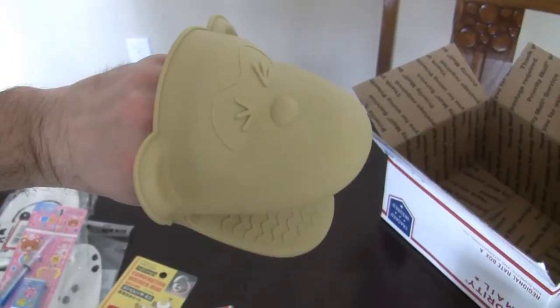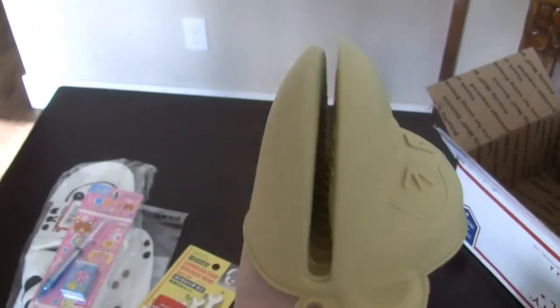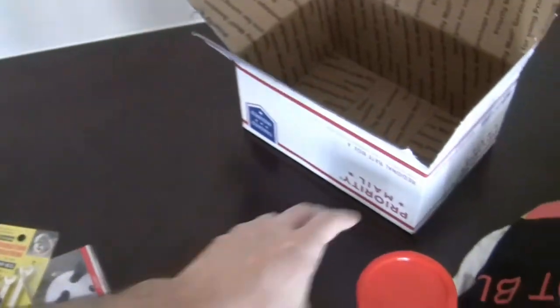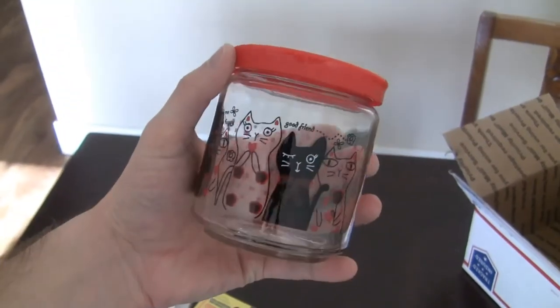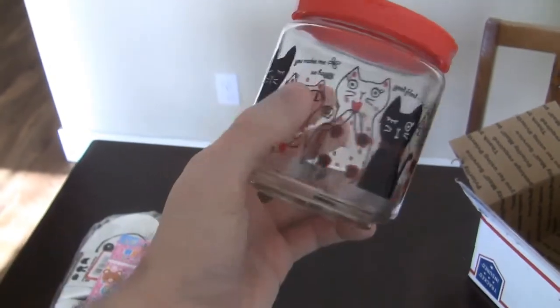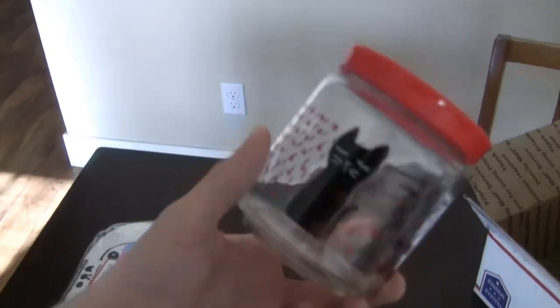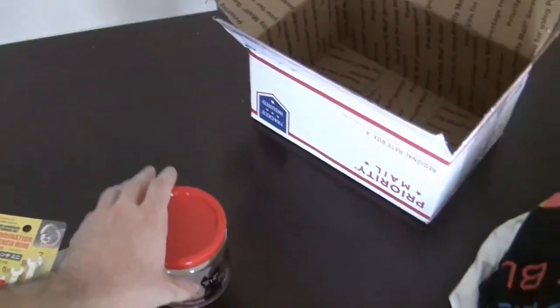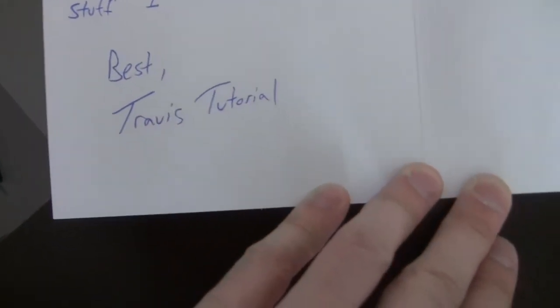And also for the kitchen, I got this monkey-style hot pan holder. Also got this glass jar here with 'good friend, you make me so happy' — very positive kitty images on it. And look at that, even adopting this persona all over the place now.